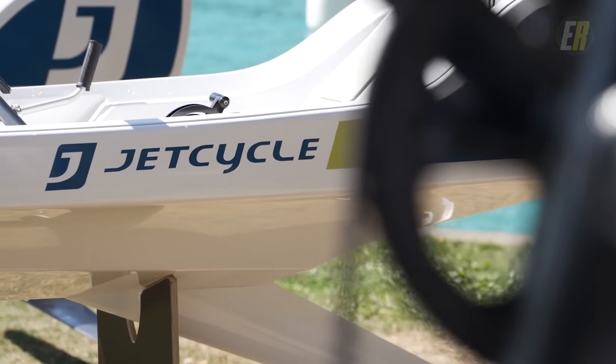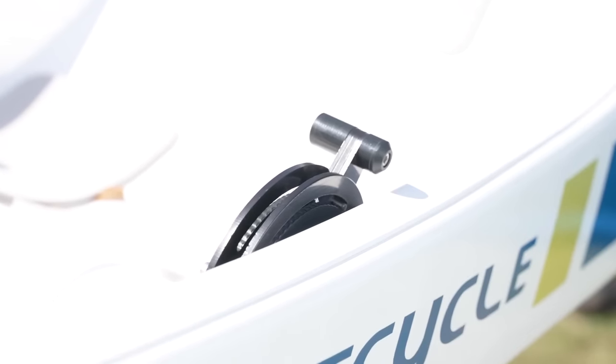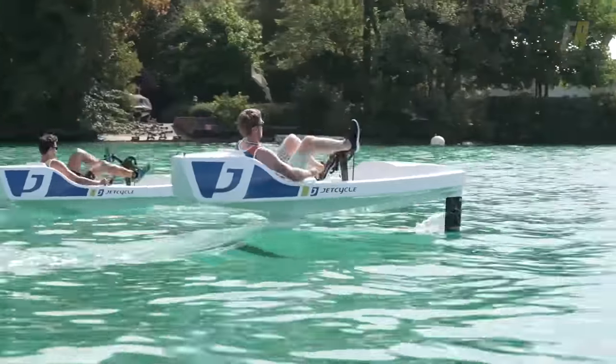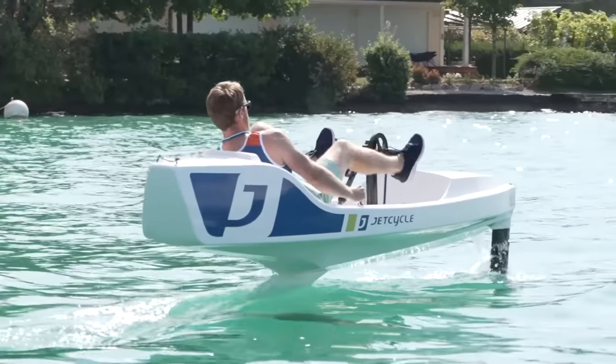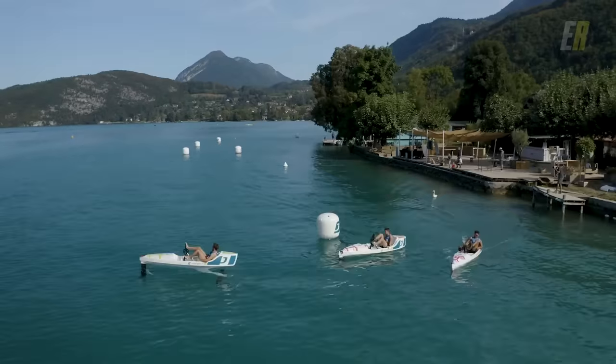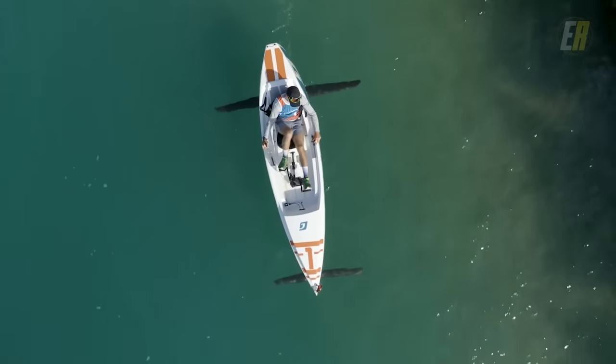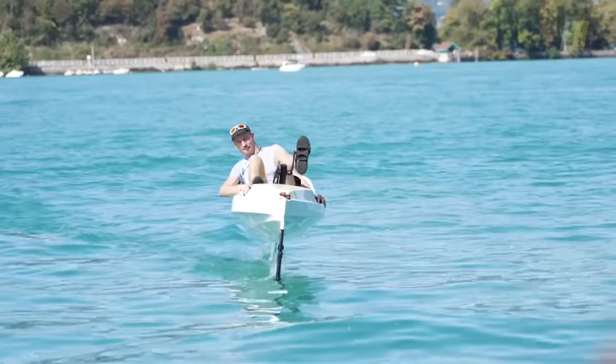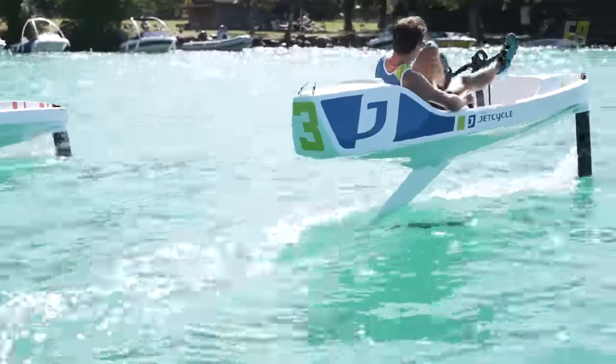The sleek hull, prop, and steering handles are ergonomic and innovative. What truly sets the Jet Cycle apart is its appeal to both beginners and experienced riders, offering a fun and engaging experience that can be shared with friends. Whether racing with companions or leisurely gliding across the water, the Jet Cycle Max promotes a new way to explore waterways while incorporating the fun of hydrofoil cycling.